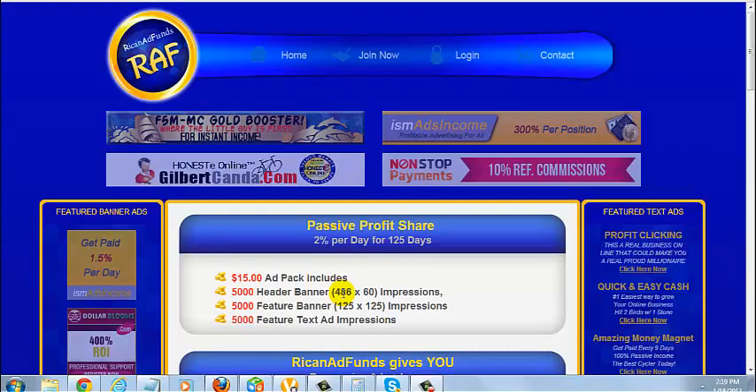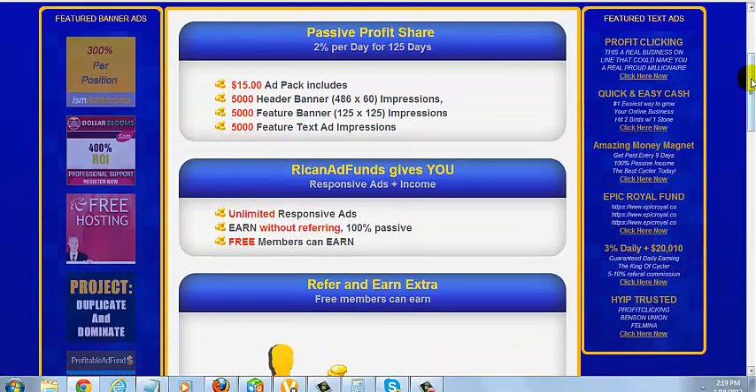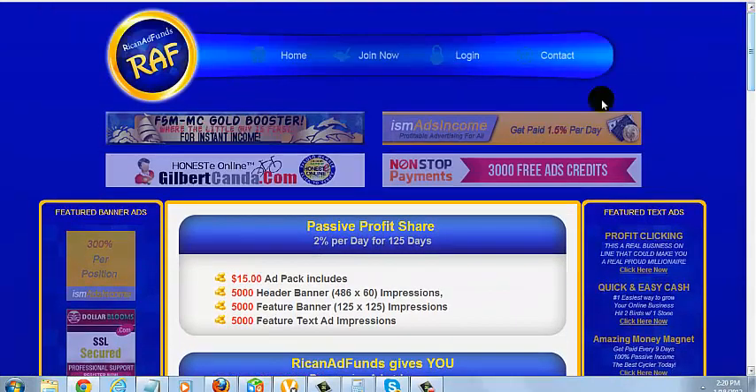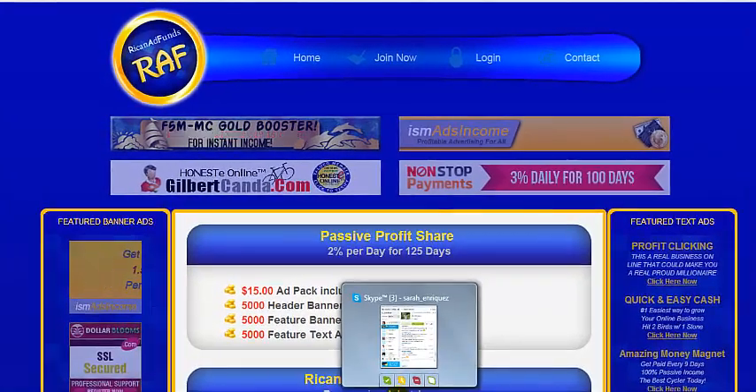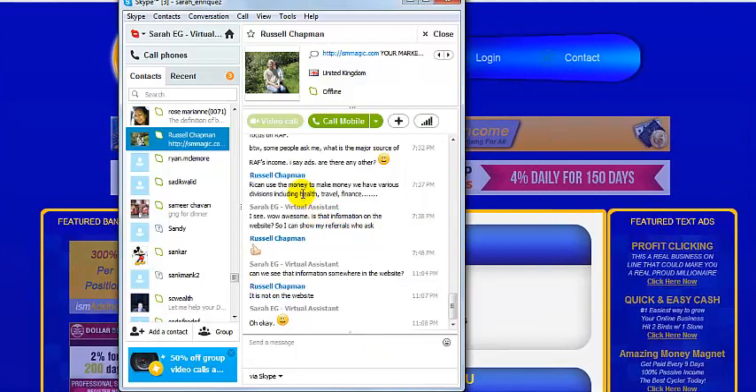Now you may be wondering, where does the money come from? Rick and Ad Funds' main product is advertising — responsive advertising. As you can see, these are the banners and these things; they came from the ad packs bought by the members. Aside from these ad packs, Rick and Ad Funds also uses the money to make more money. I asked Russell Chapman about this on Skype and he said that Rick can use the money to make money. They have various divisions including health, travel, finance, etc.